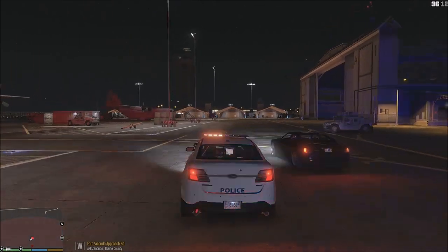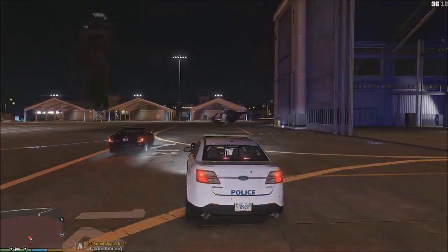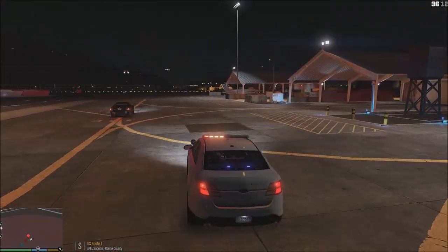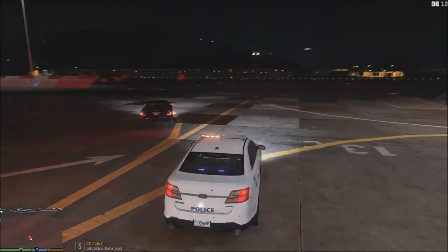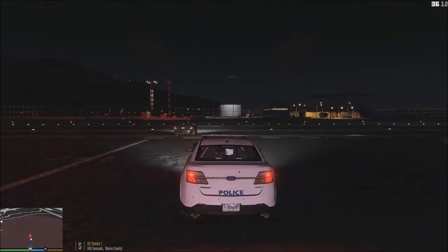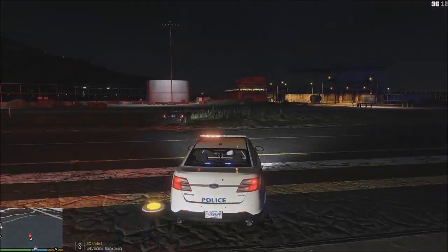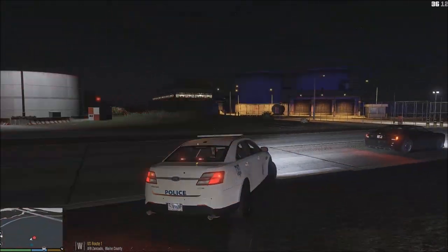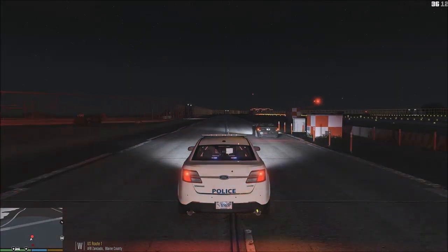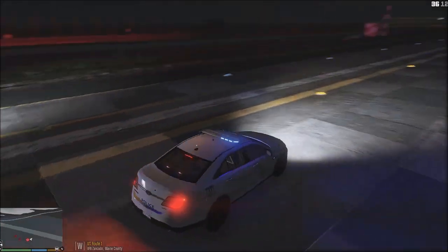We're driving around all the taxiways — this is bad. Now they're slowing down. Trying to line up perfectly for that PIT and he's moving at too slow a speed. So we're playing ring around the rosie. He's going out on the runway — 2-Xray-9, we have an emergency situation, fleeing vehicle headed out towards the runway. Vehicle's now moving towards the grass, he is on the taxiway. We're going to stop this — got another Zancudo unit behind us. 2-Xray-9, PIT successful. PIT successful. Second PIT successful. Block him in, boys.